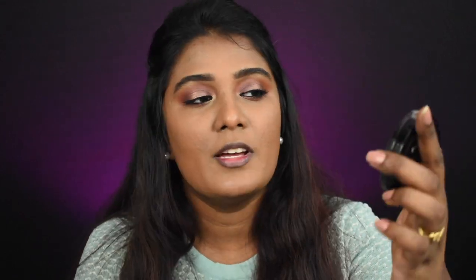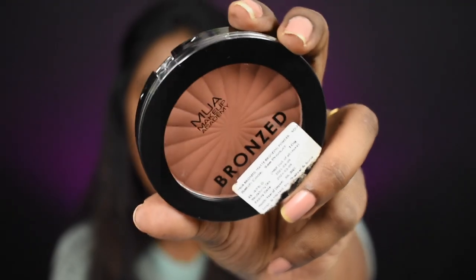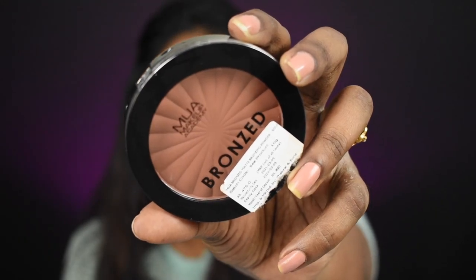Now I'm going to bronze my face. For my skin tone there's no proper bronzer available in L'Oreal, so I'm using the MUA Makeup Academy bronzer in shade 130 Solar.